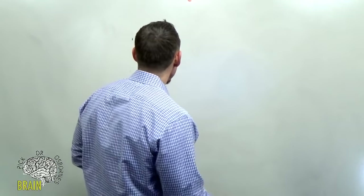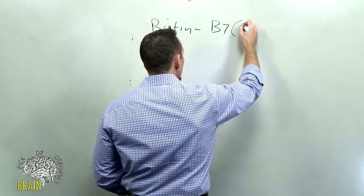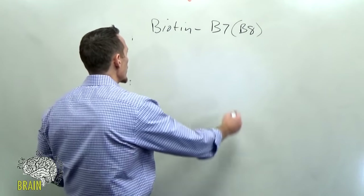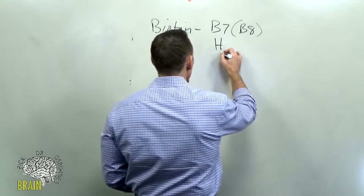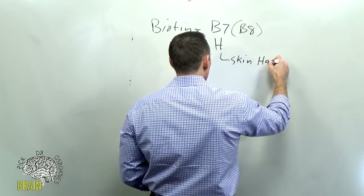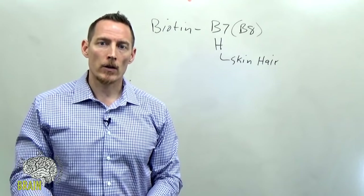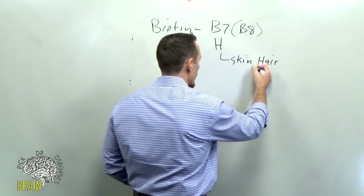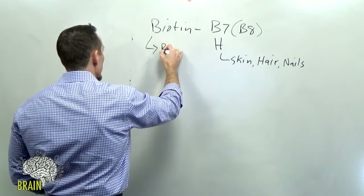Tonight's show we're going to be talking all about what's commonly referred to as the skin, hair, and nail vitamin — biotin. Biotin is also known as vitamin B7, sometimes referred to as vitamin B8. It's also sometimes referred to as vitamin H, where that H comes from two German words for skin and hair. Biotin helps the skin and the hair grow, helps the nails grow.